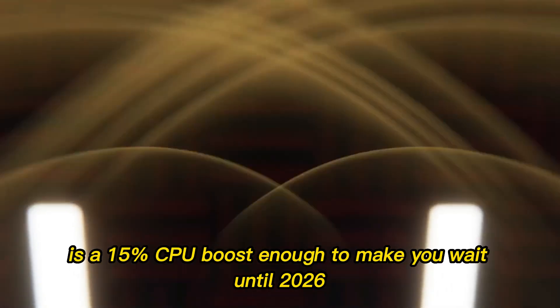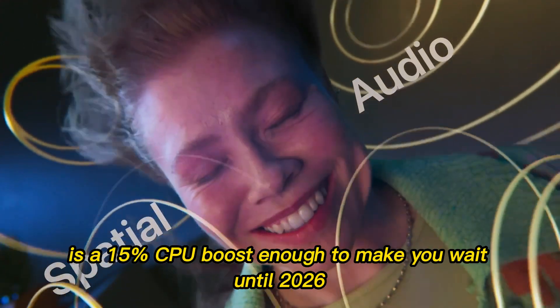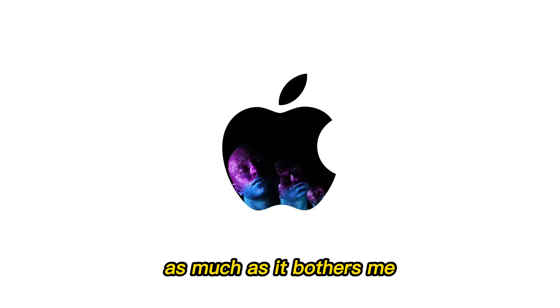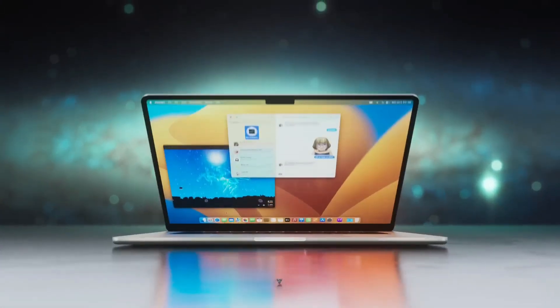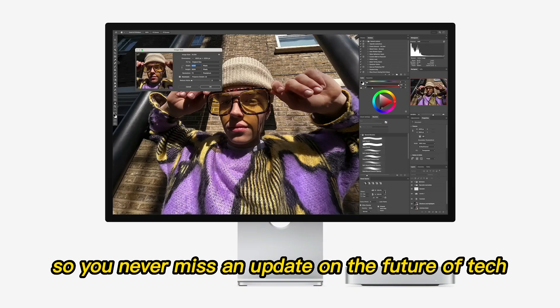What do you think? Is a 15% CPU boost enough to make you wait until 2026, or is the current M4 the real winner here? Does the power button location bother you as much as it bothers me? Let me know your thoughts in the comments below — I read as many as I can. If you liked the video, subscribe, share it, and hit the bell icon so you never miss an update on the future of tech.